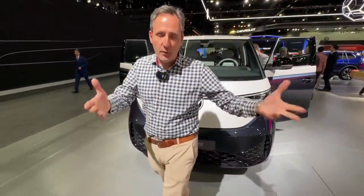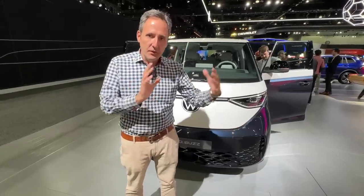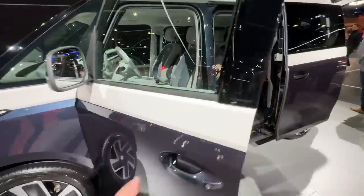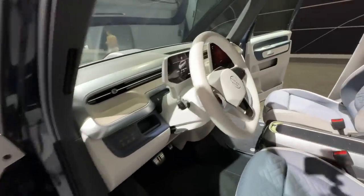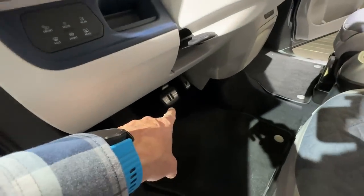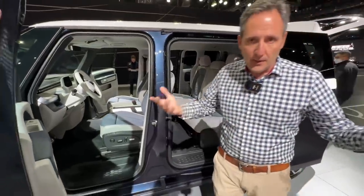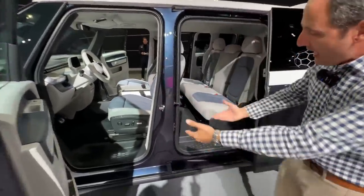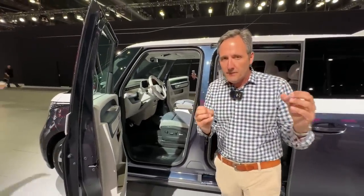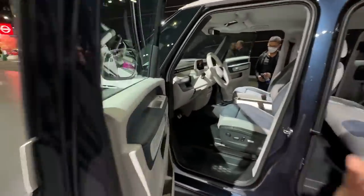Let's talk facts first. The Volkswagen Group is really the first one that has executed on 'let's build a roller skate and put different bodies on it.' They started with the ID.3 — basically a Golf, fully electric — then put that same roller skate underneath the crossover, the ID.4. This is the third in this EV offense from the Volkswagen brand. They're doing a good job of taking the benefit of EVs, meaning taking the platform, and you could change the packaging to anything you want without spending extra money to redo the platform.